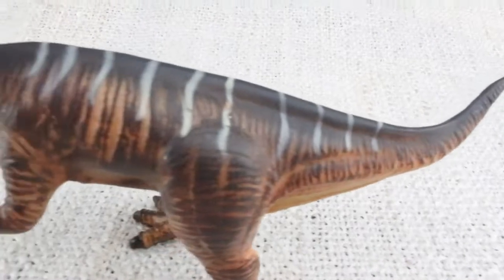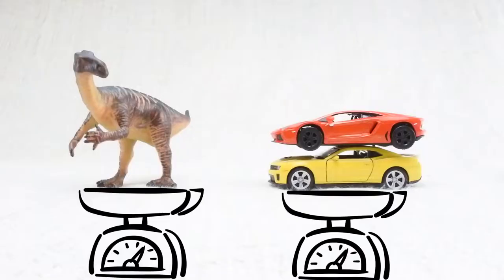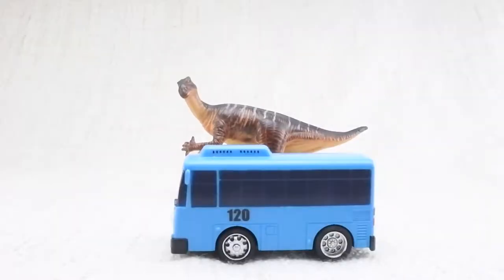How heavy was an Iguanodon? It was as heavy as two cars. And it was as long as a bus.